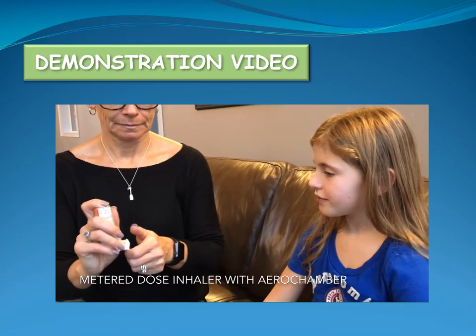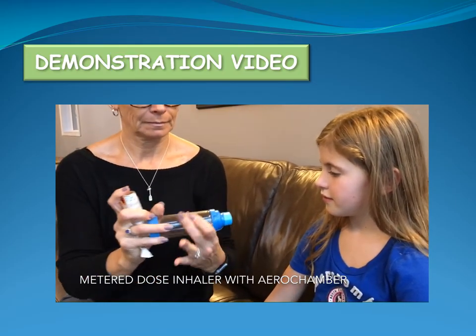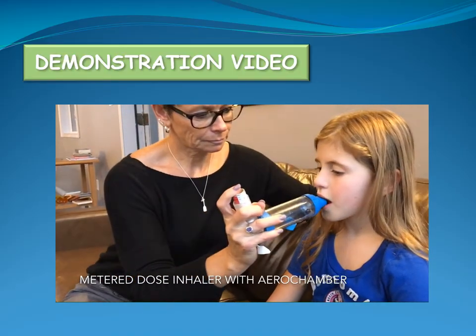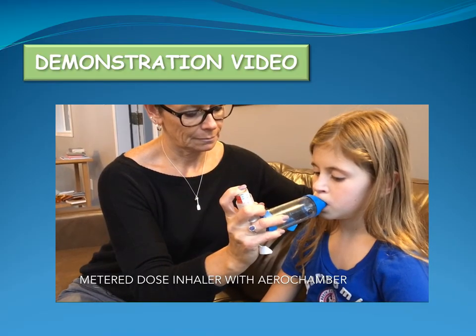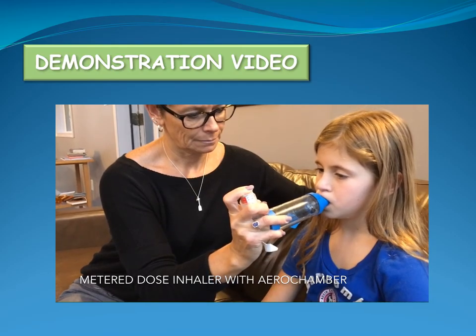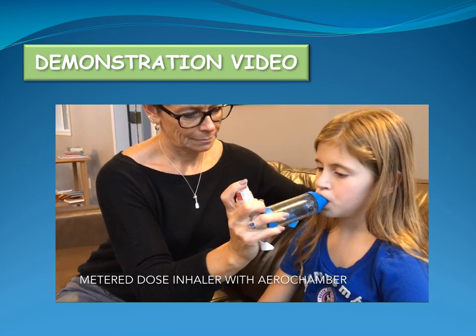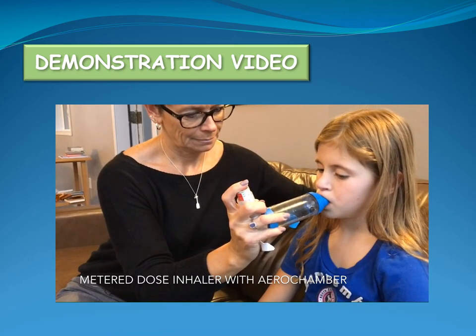Shake the inhaler and remove its cap. Insert the mouthpiece of the inhaler into the aero chamber. Place the mouthpiece of the aero chamber into the child's mouth, making sure there is a tight seal. Have the child breathe out. Push down once on the canister. Have the child breathe normally, taking 5-6 breaths. If a second dose is prescribed, repeat these steps, waiting 30 seconds between each dose.